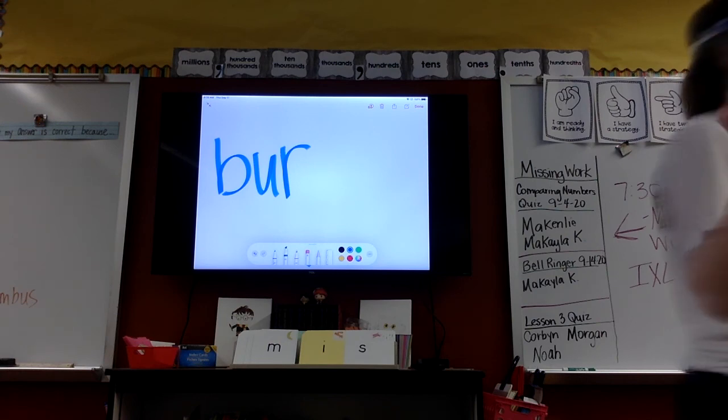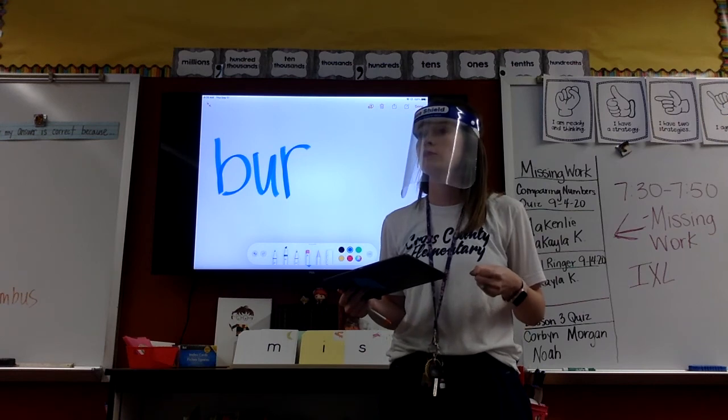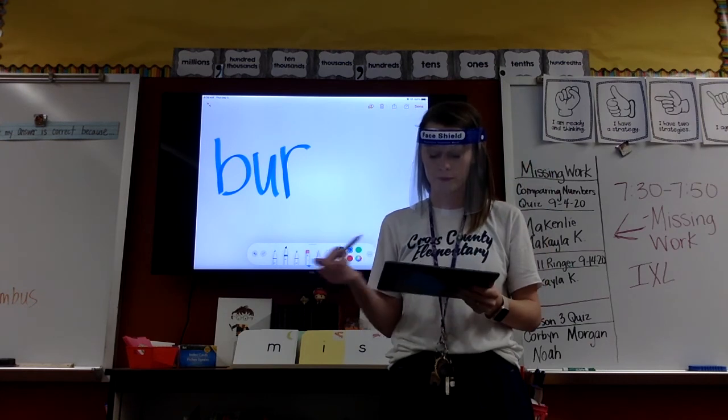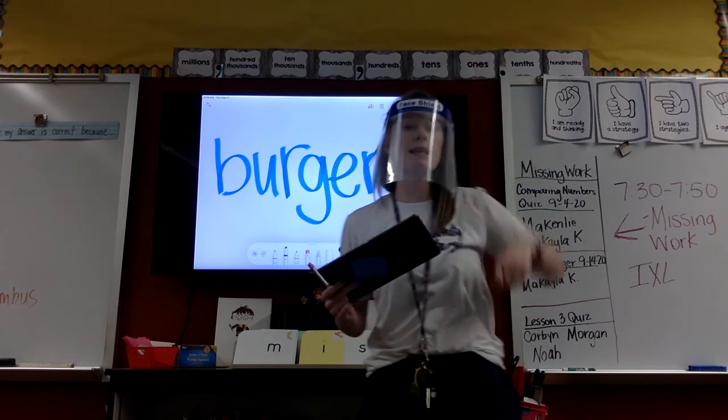Just write on a piece of paper, please, with a pencil. Second syllable. Pound it? Burr. Let's try that again. Second syllable. Pound it? Burr. Tap it? Burr. Hold your marker board up. Let me see it.